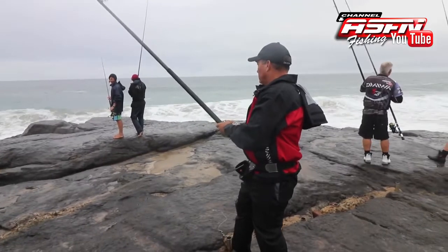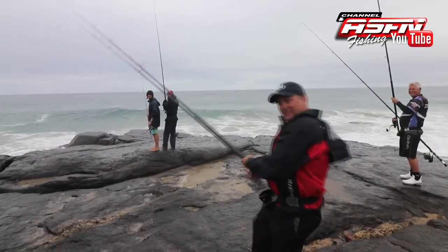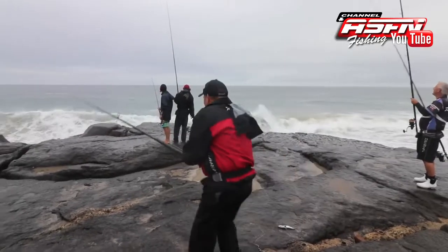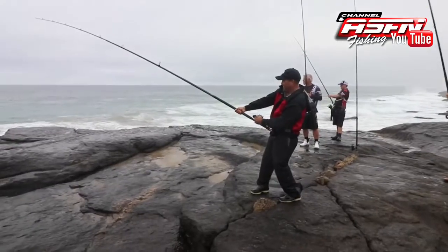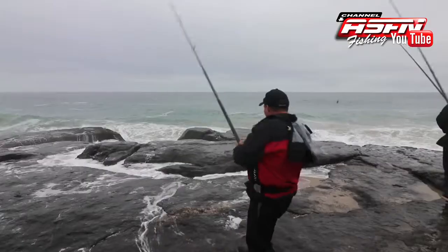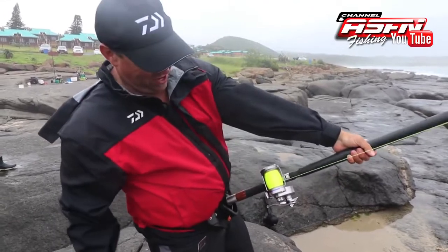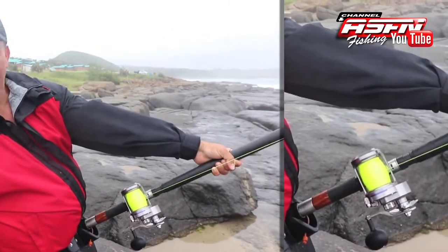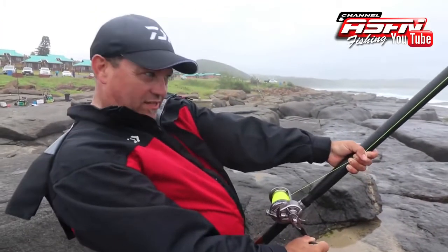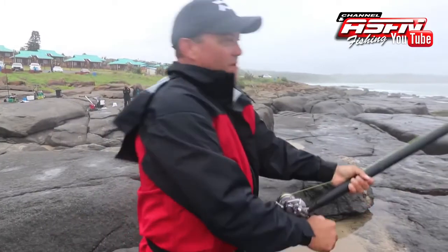Dean was the first to get some interest on his bait. There we go — little sandy! Look how smooth that new Daiwa Saltiga's drag is, you can't even hear it. Look how smooth that is. Quite strange — the sandies have been eating on the second day of the westerly on the south coast, which is not normal. But it's been happening a couple of times now — maybe it's a new pattern they're following.